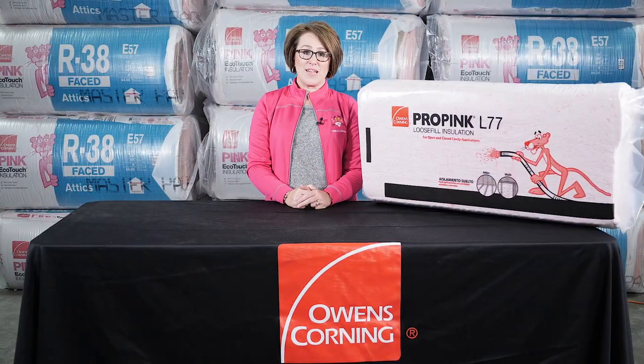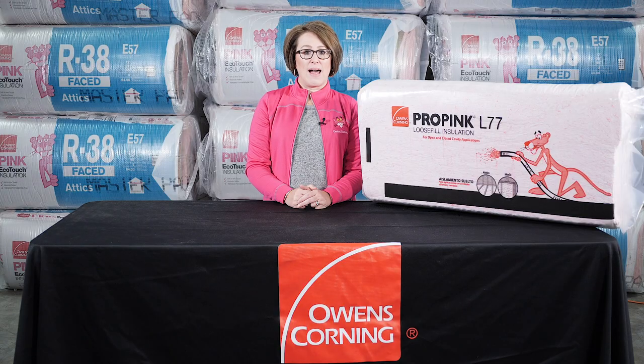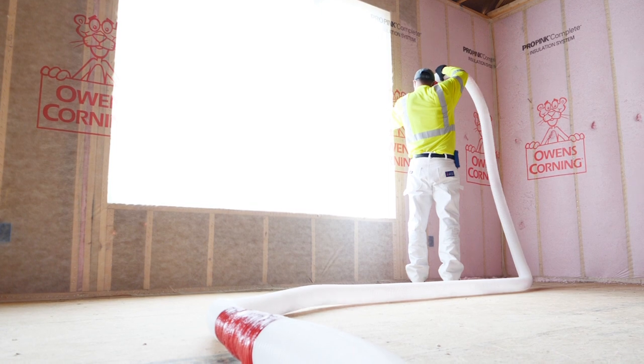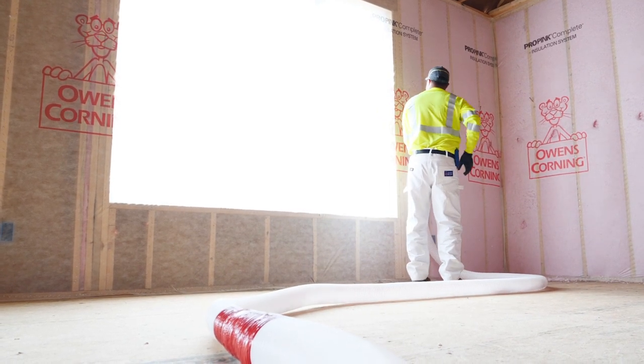Another big benefit is that one bag of Pro Pink covers about the same as three bags of cellulose. That's a lot less time spent handling and cutting bags and a better use of the installer's time. In addition to being faster to install, Pro Pink is also the highest performing unbonded loose fill available.